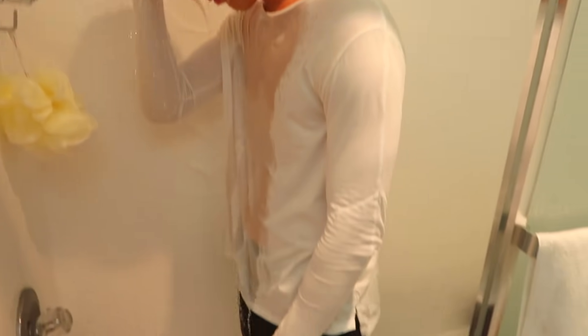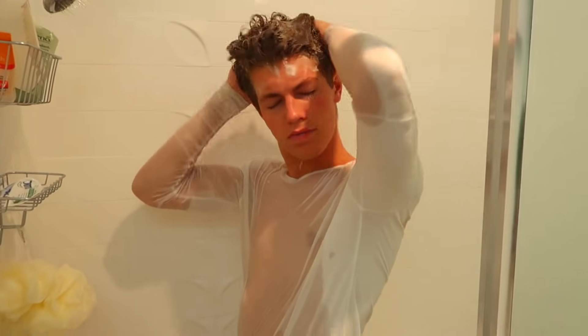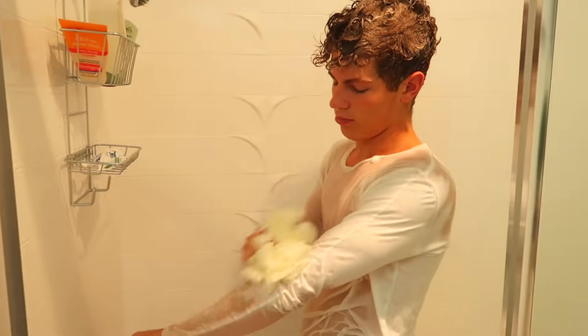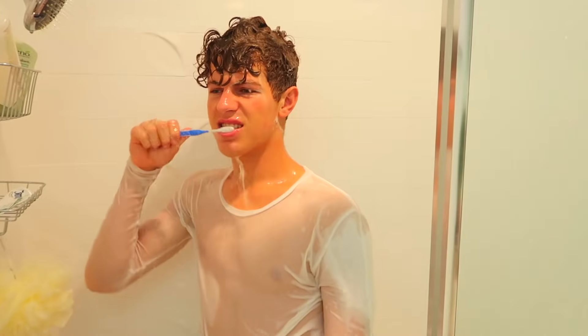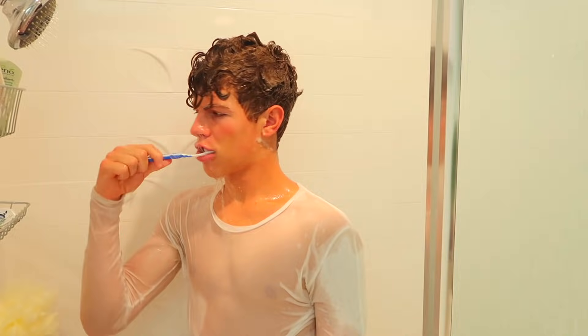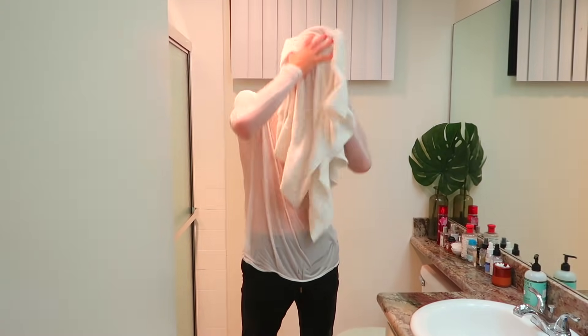I always have to shower when I wake up. I'm going to start off by using some shampoo — I've got to wash my hair and then wash my body. I've got to smell nice and be fresh for the day. Then I'm going to brush my teeth because fresh breath and clean teeth are a must. Then I'm going to head out of the shower and dry off.